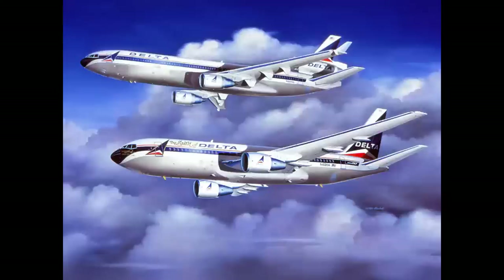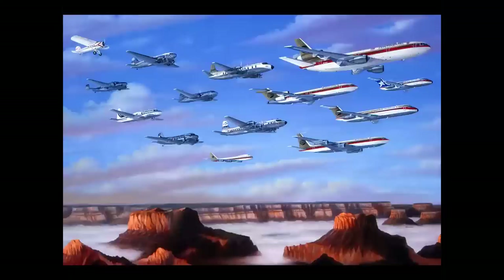Sometimes when an airliner isn't built yet, they use artwork. This is a painting I did for Delta showing the new MD-11 at top - the airplane wasn't in service yet, so the painting showed the combination of the 767 and MD-11. In another case I was commissioned to paint the entire fleet of Continental aircraft flying over the Grand Canyon. What's really cool is using artwork to create a formation that could never happen - you'd never have a Lockheed Vega flying at 600 miles an hour with a DC-10 at the top.